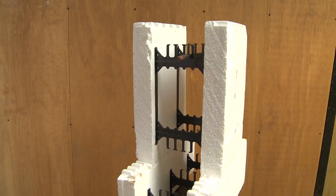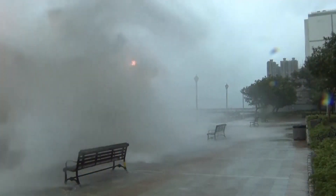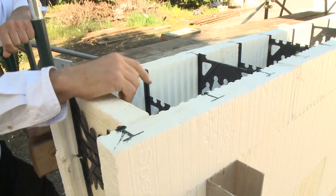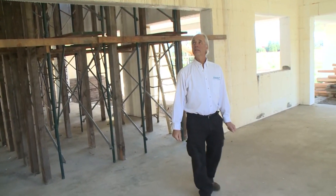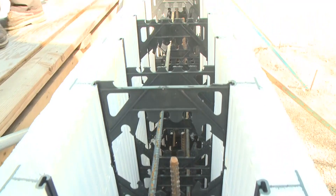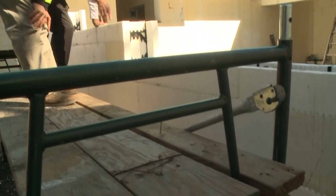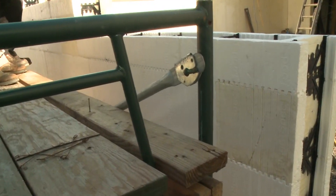It's called ICF, or insulated concrete forms, a type of construction found in typhoon and earthquake-prone areas like Guam. Builder Nicholas Nikoforek is constructing an ICF home in St. Helena. Hollow blocks of fire-resistant foam fitted with rebar are stacked, then filled with reinforced concrete and covered with siding.